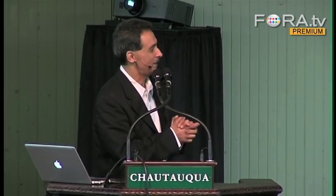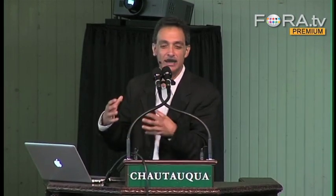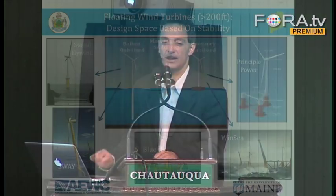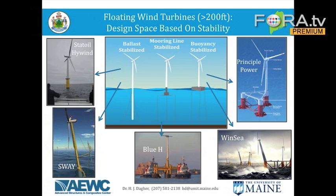We're borrowing designs from floating oil and gas rigs to build these floating wind turbines. So what's the simplest design out there that looks like an oil and gas rig but holds up a wind turbine? That design is called a SPAR — S-P-A-R. It's pictured right here in this photograph. A SPAR is a big floating tube with a big ballast at the bottom.